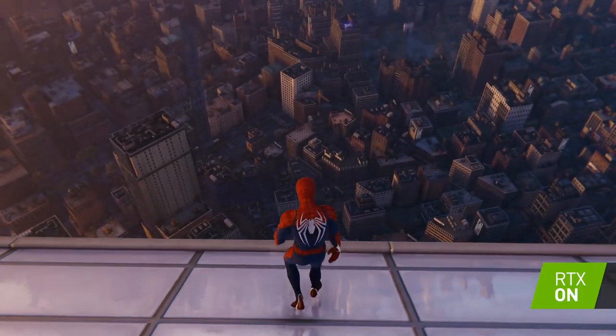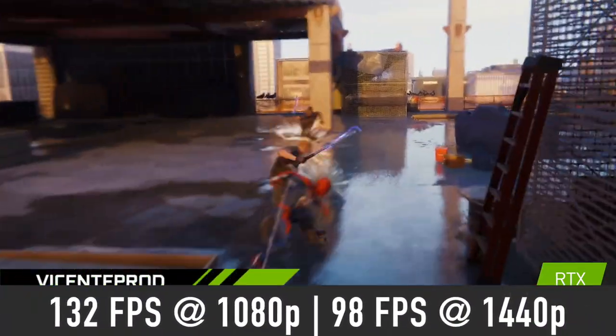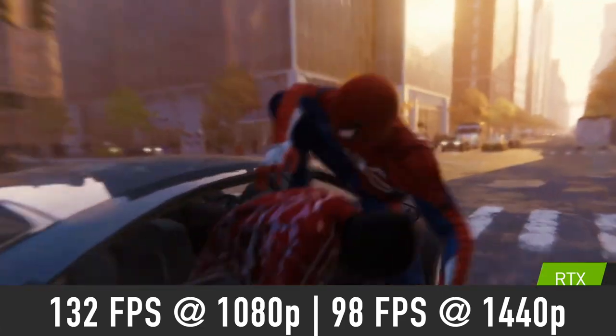Spider-Man Remastered is a good looking game which is not too demanding, so expect 132 FPS average at 1080p and 98 FPS at 1440p on the Very High graphics preset.